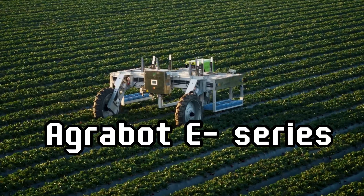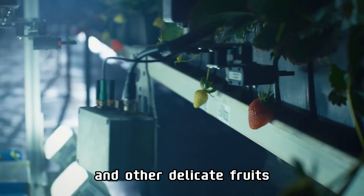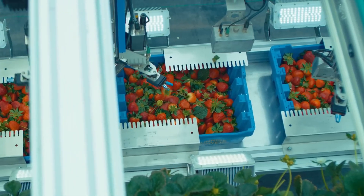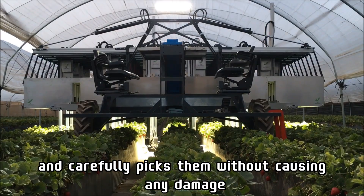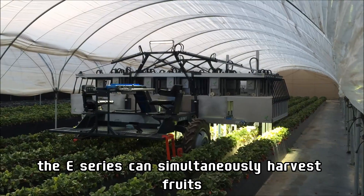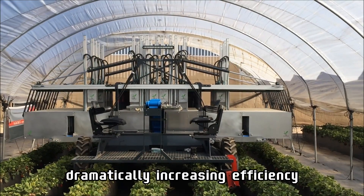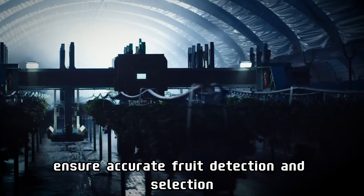The Agrobot E-Series is a state-of-the-art harvesting robot designed to pick strawberries and other delicate fruits. Using advanced AI, the robot identifies ripe fruits and carefully picks them without causing any damage. Equipped with multiple robotic arms, the E-Series can simultaneously harvest fruits, dramatically increasing efficiency. Its vision-based sensors and cameras ensure accurate fruit detection and selection.